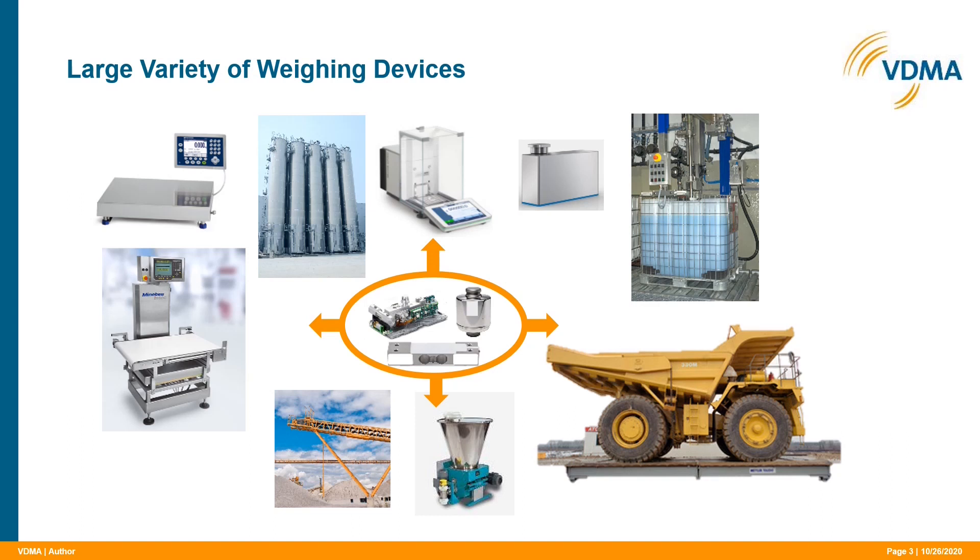These different applications, designs and sizes were a challenge for the Joint Working Group. Therefore, we had to structure the companion specification to avoid complexity that would have confused the user.